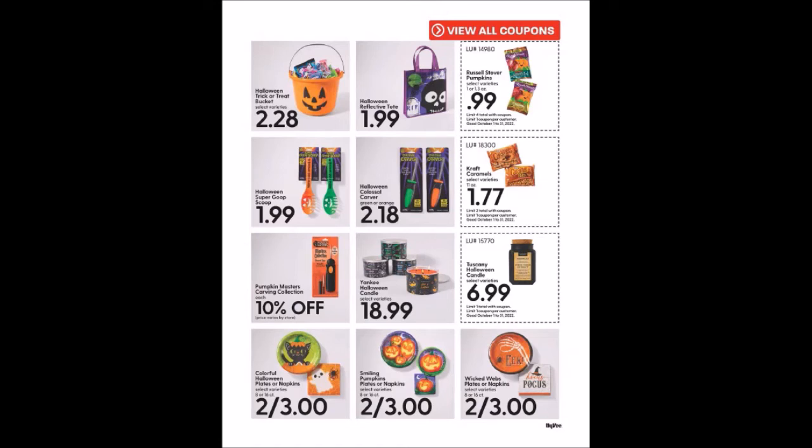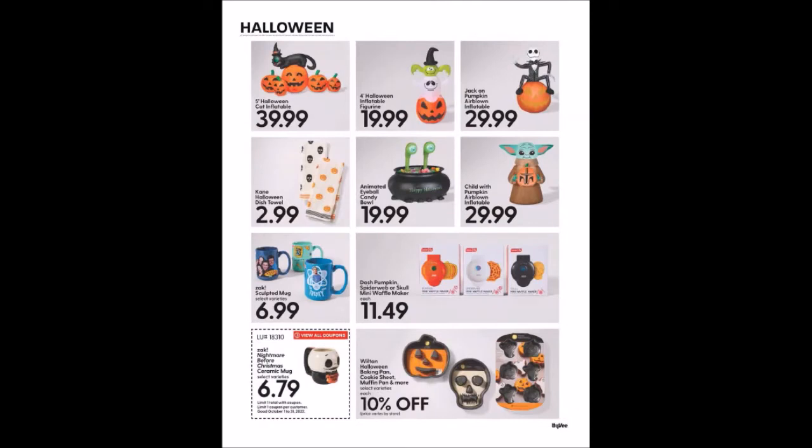We have some more Halloween items — I might have gotten one of those Dash Pumpkin, Spiderweb, or Skull Mini Waffle Makers back when they were off season as a gift for someone we know who likes pumpkins. We have the Jack Nightmare Before Christmas Ceramic Mug for $6.79, limit one.